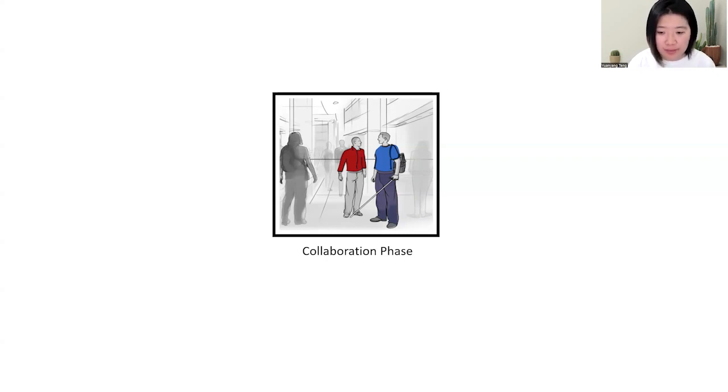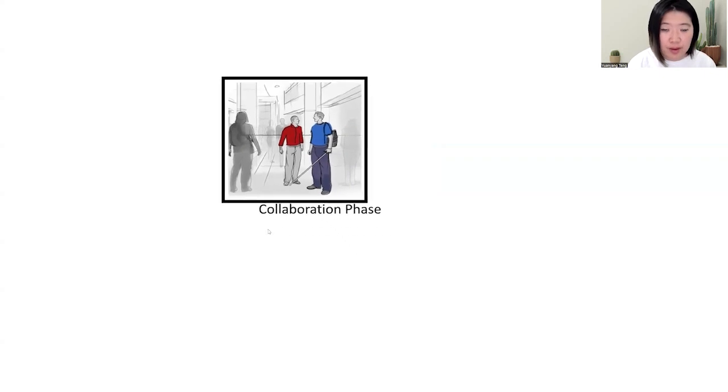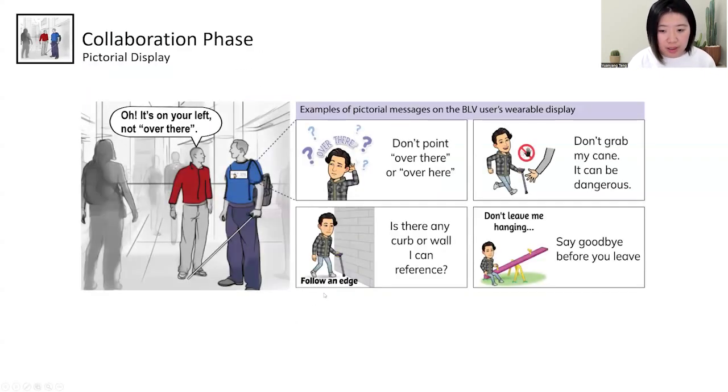Now let's talk about the second phase: the collaboration phase. The first prototype is called the Pictorial Display — a wearable public display screen worn on the blind person's chest. This phone-sized screen displays messages consisting of a bmoji image and some text. During collaborative conversation, the screen displays suggestive messages based on conversation context. For example, if the sighted person points and says 'over there,' the screen tells them 'don't point — I don't understand,' prompting the sighted person to correct themselves and say 'it's on your left.'